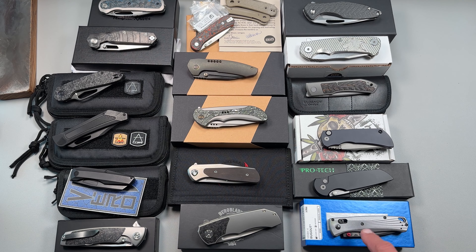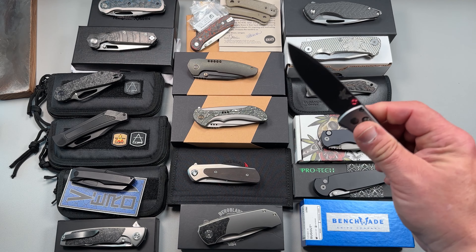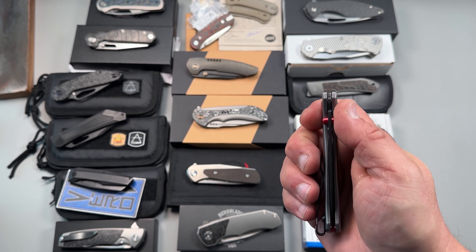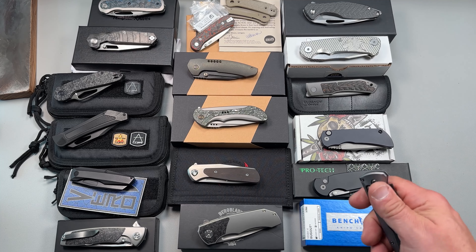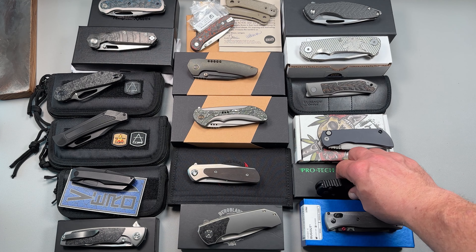Right here we've got the Benchmade Bugout. This is the IllumScale M390 version, beautifully broken in as you can see. There's the Benchmade clip as well. M390, Cerakoted. Then you have the Protec — this is a brand new one.